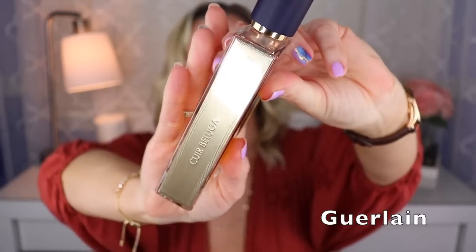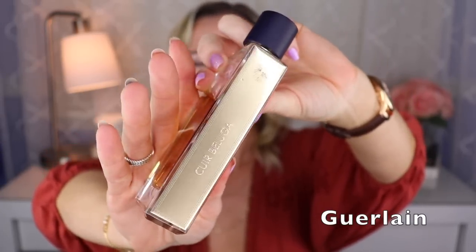Cuir Beluga was created by Olivier Polge. Cuir Beluga is their sort of leather one in the collection, but it smells like this really soft, supple light brown or tan kind of suede with a beautiful vanilla — the same sort of vanilla that's in some of these other ones. I adore this — one of my favorite leather slash suede type scents out there.